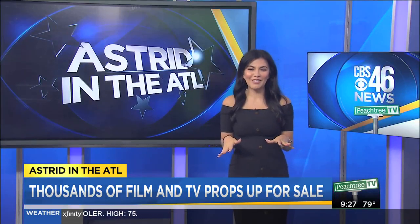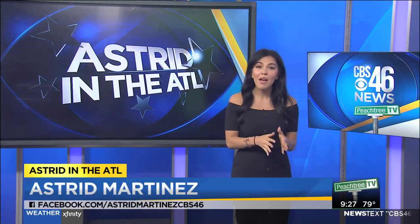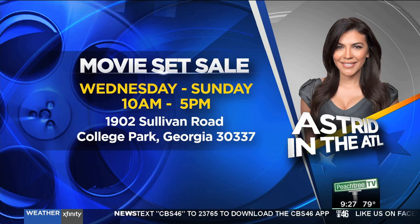As you can tell, I had a lot of fun. The sale starts this Wednesday and it runs through Sunday from 10 a.m. until 5 p.m. It's at 1902 Sullivan Road in College Park.